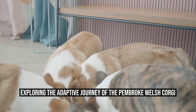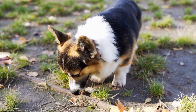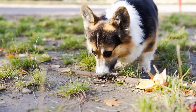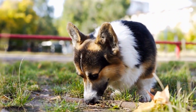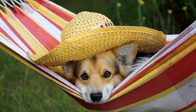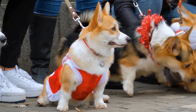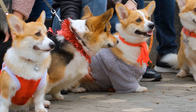Exploring the adaptive journey of the Pembroke Welsh Corgi. When it comes to adorable and charismatic dog breeds, Pembroke Welsh Corgis are definitely at the top of the list. These small, low-set herding dogs have captured the hearts of dog enthusiasts worldwide with their cute appearance and delightful personalities. But what many people may not know is that behind their charming exterior lies a fascinating journey of breed adaptation.